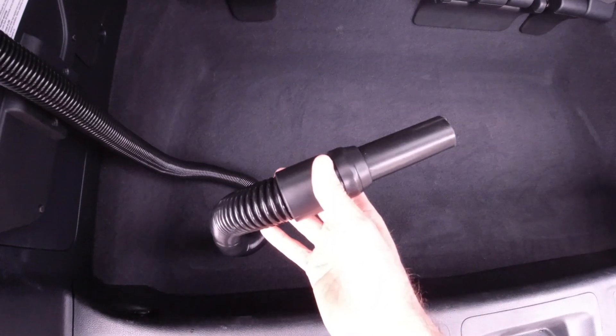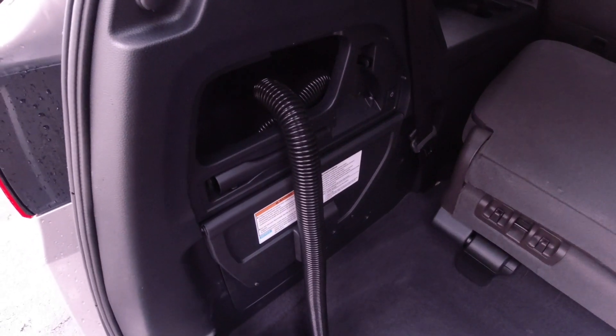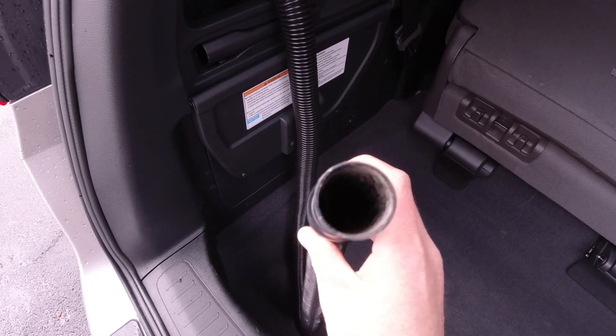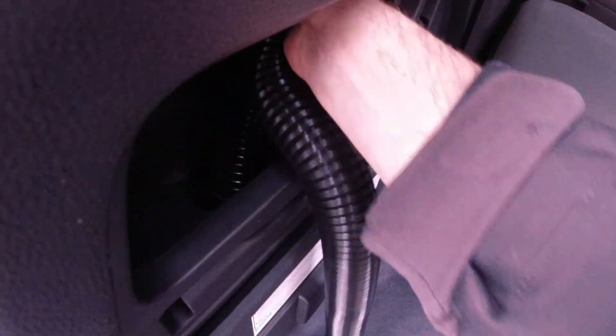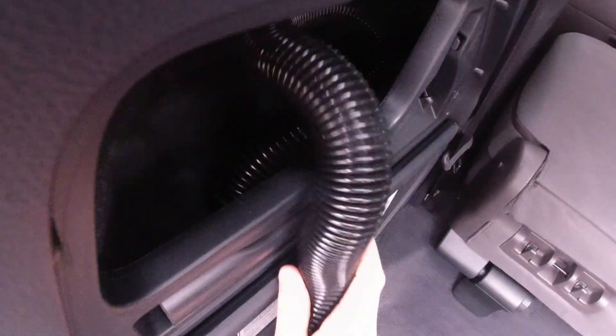This thing works really well. I wouldn't call it compromised at all — it's not like 'oh, it's a vacuum built into a car so it's not as good.' No, this thing is as good as your everyday wet-dry vac that you might use in your garage. There's a fair amount of storage space back in there for the hose.